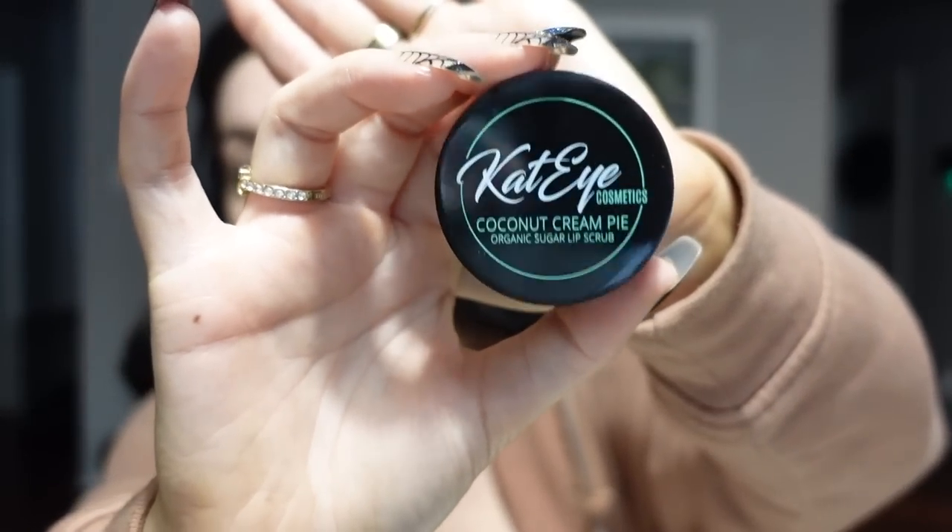The last skincare product is my coconut lip scrub — it's completely organic. I just go ahead and use it to get rid of any dry skin and moisturize because I love to use matte liquid lipsticks. It's a sugar scrub, so you can either lick it off or wipe it off — it tastes good.